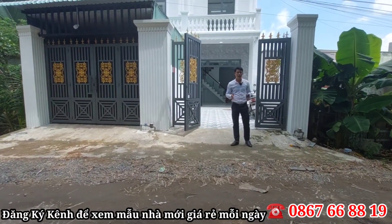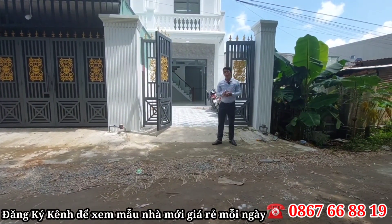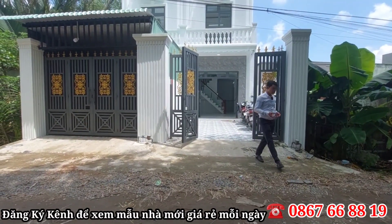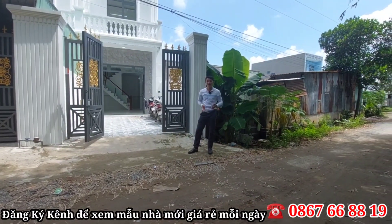Ngôi nhà thuộc về đất đô thị ở ngay thị trấn Cần Dược. Di chuyển ra ngoài quốc lộ 50 chỉ có 100m thôi là tới rồi. Đường vào nhà là đường đá xanh 6 mét, rất là rộng rãi luôn.